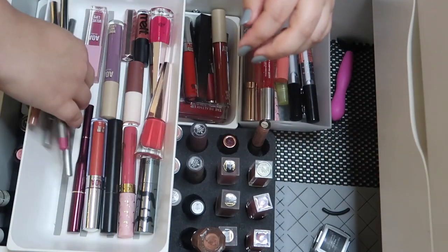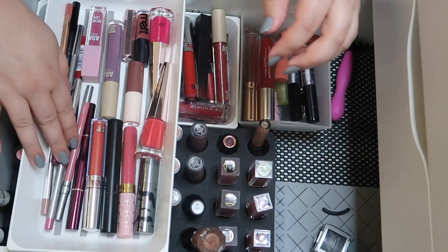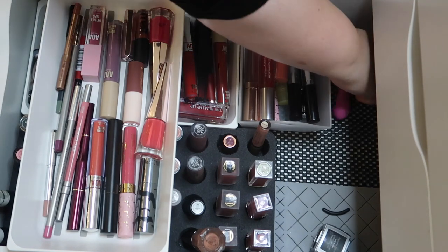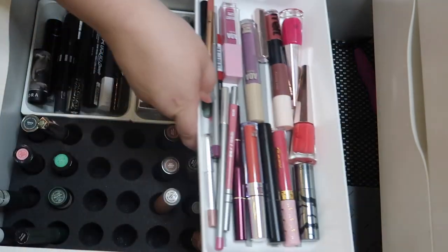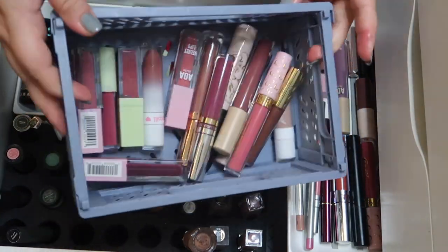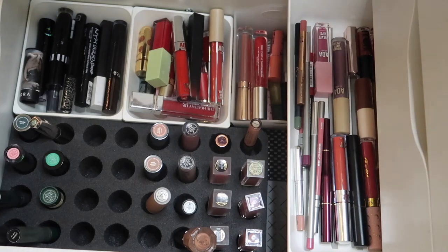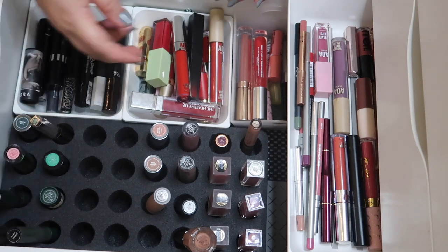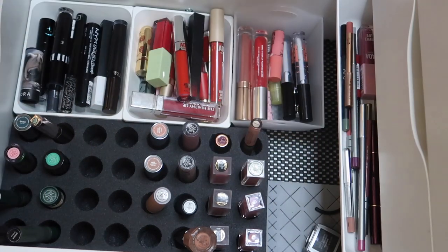If I organize them like that I've got room for the lip liners right there on the side — perfect! So we decluttered a lot more lipsticks than I honestly thought we would. I thought my collection was fairly curated already, but yeah I'm happy with this. I like that I have a little bit more room and I like how this is still organized.